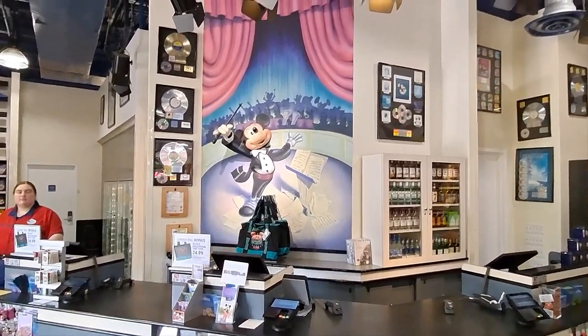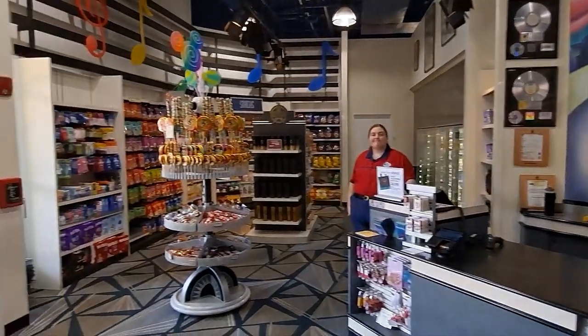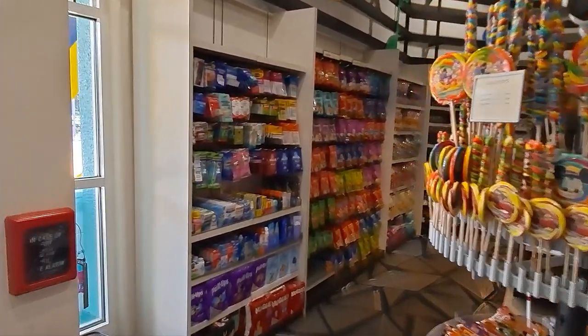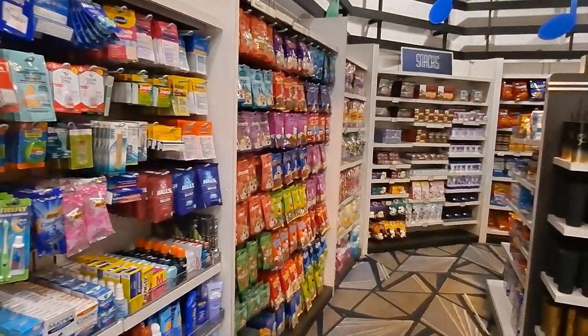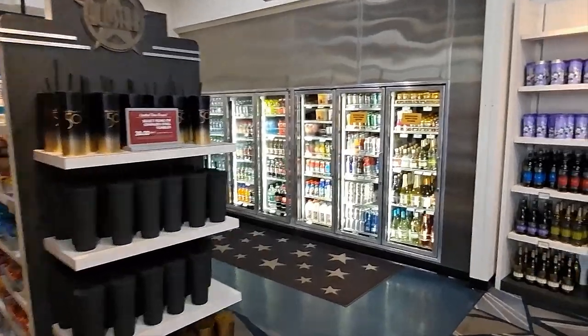There's Mickey up there and he looks like he's composing an orchestra. This one used to have different carpeting when you're walking around — it did have different carpeting on the floor that resembled music and stuff — but they gave it a facelift a couple of years ago, so now it's got different carpeting in here.